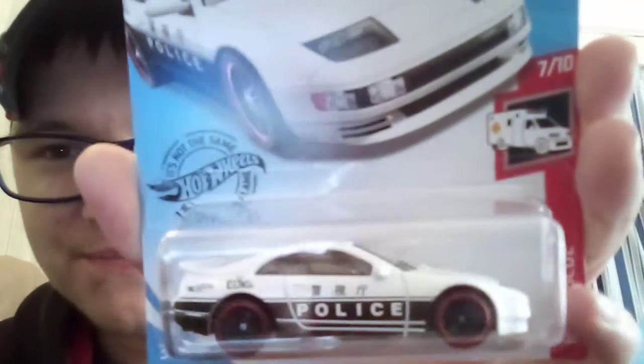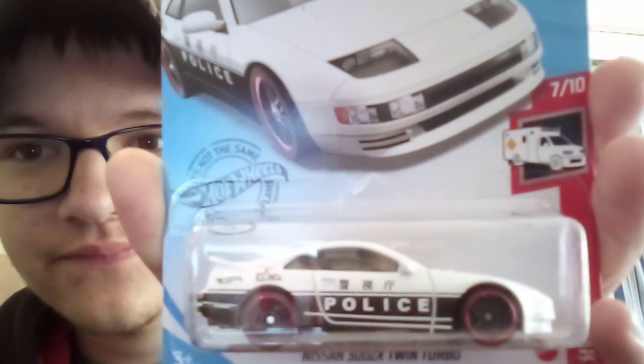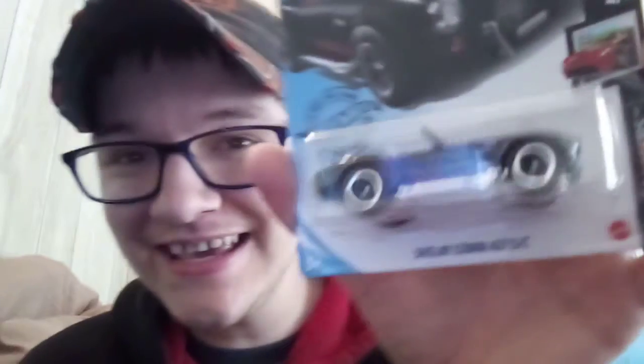Nissan 300ZX Twin Turbo in police enamel for police temps. Love this car. Shelby Turbo 427SC — love the car.